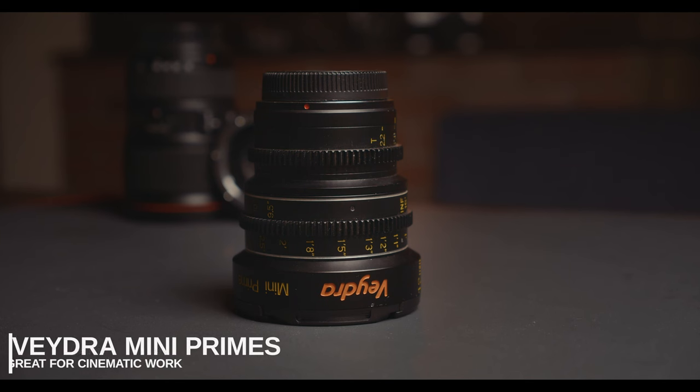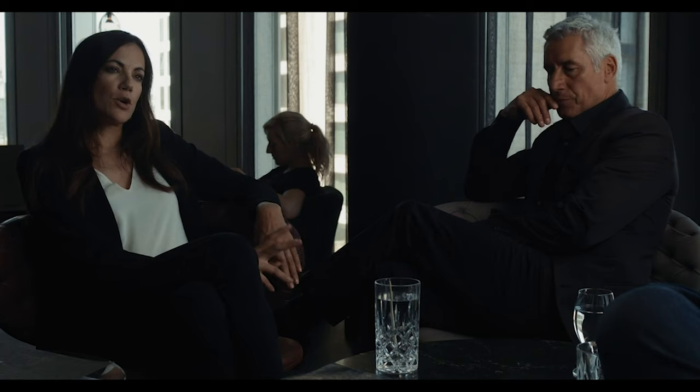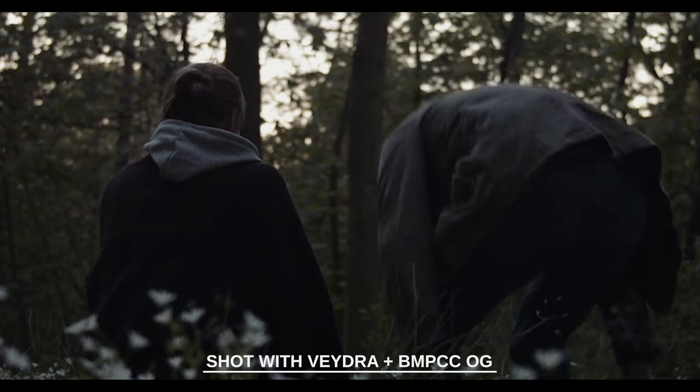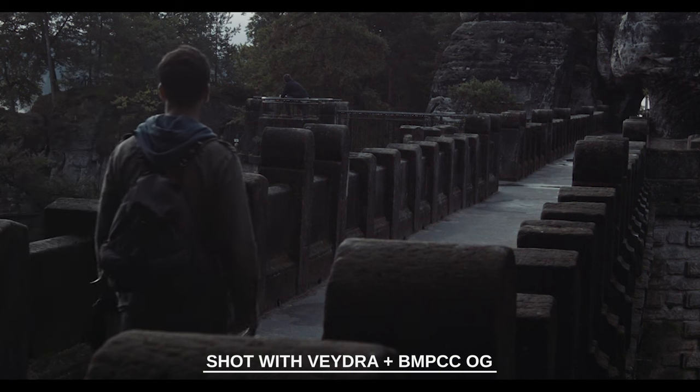The first lens I want to talk about is geared towards those wanting to do more cinematic, narrative-style filmmaking, and that is the Veidra Mini Prime. I absolutely love these lenses — I actually shot an entire feature film using them paired with the original Blackmagic Pocket Cinema Camera, and the results were such that most people assume I used a much more sophisticated camera and lens system. With primes, you're going to need to pick up a few of these just to cover your range of shooting, but each of these little lenses is powerful in its own way.